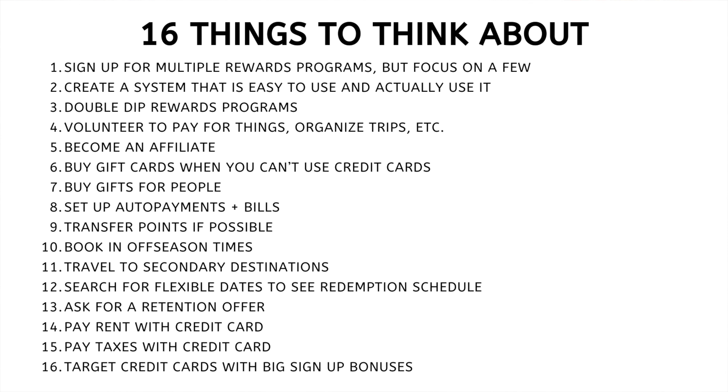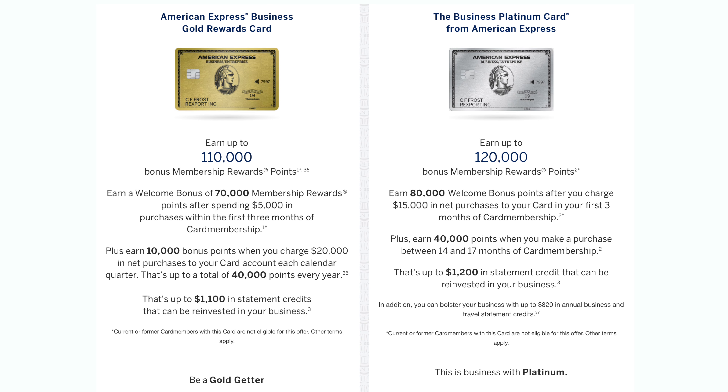Number sixteen: target credit cards with big sign-up bonuses. This step can really be worth it, but it often comes with a cost — the credit cards with high reward spending bonuses of 100,000 or 120,000 points or more often come with high annual fees. But if you do it right, it can be worth it. Travel hacking luxury experiences is something I've proven you can do.